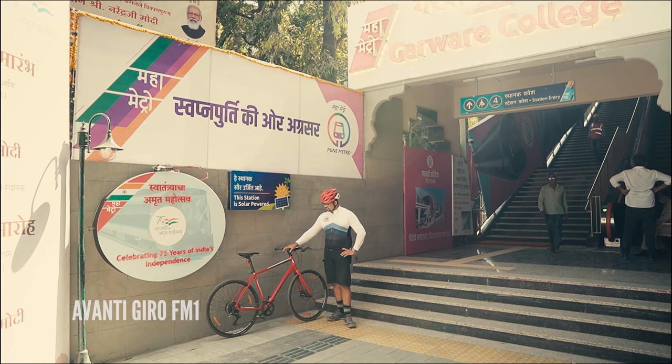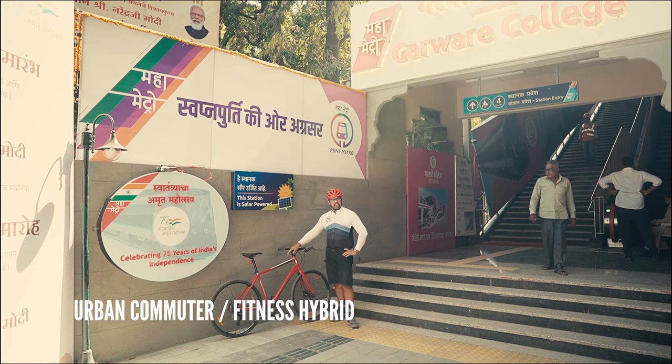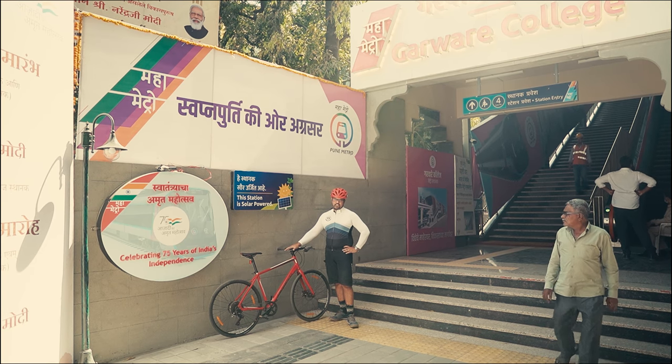Speaking of commuting, I've got a commuter bike here with me. This is the Avanti Gyro FM1, and we're going to take this bike on the train to see firsthand just how cycle-friendly the infrastructure is.